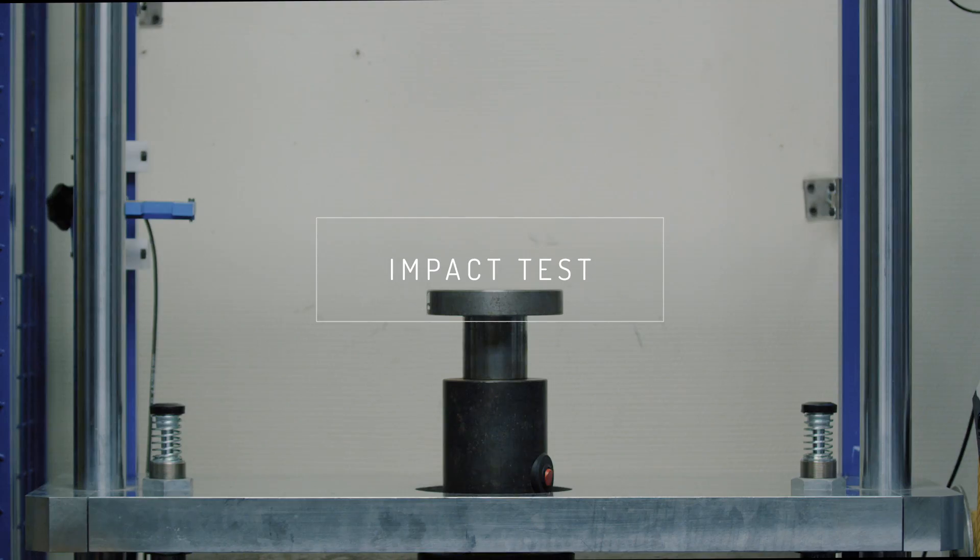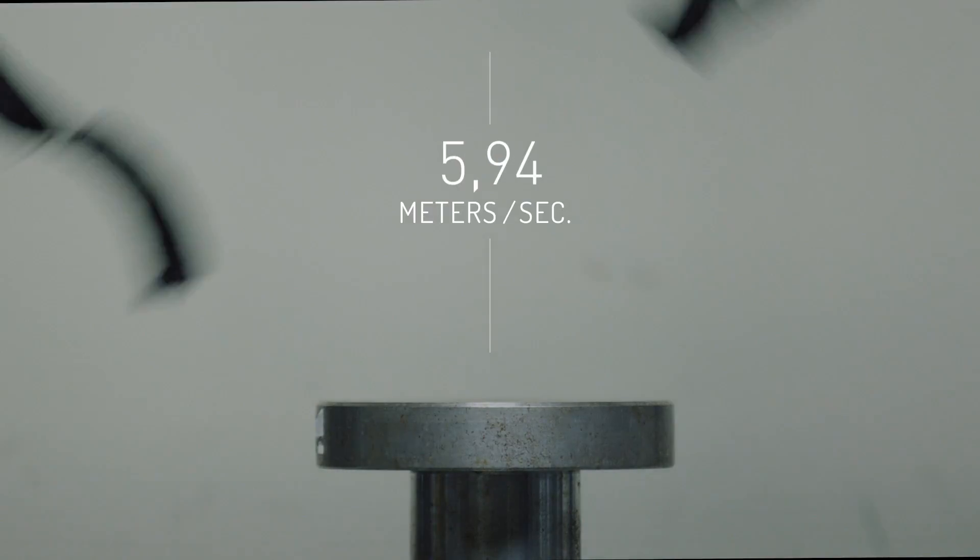The impact test corresponds to a horse rider falling on his head. It measures the helmet's ability to absorb a blunt impact.